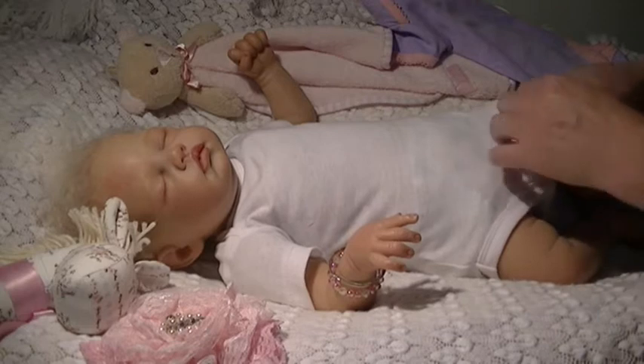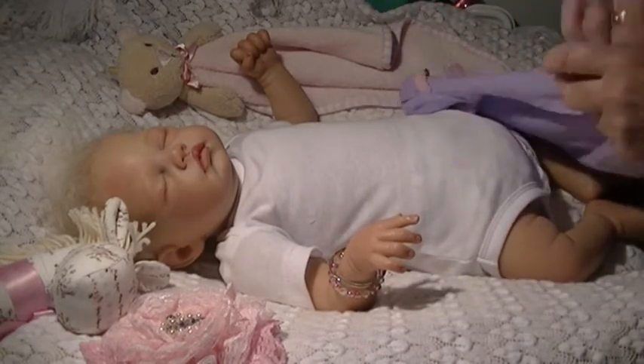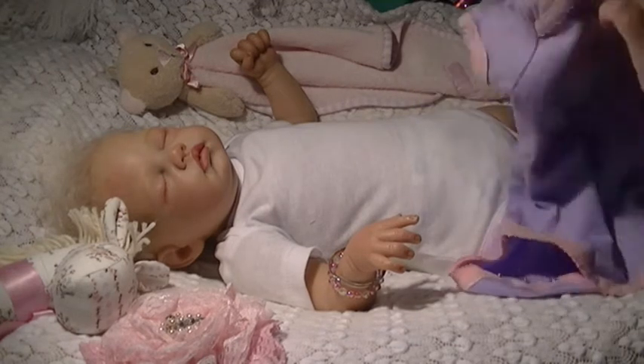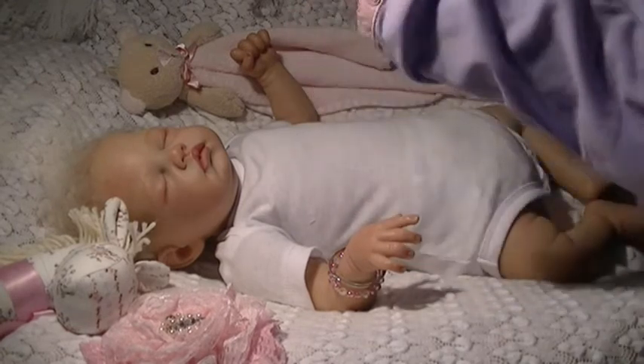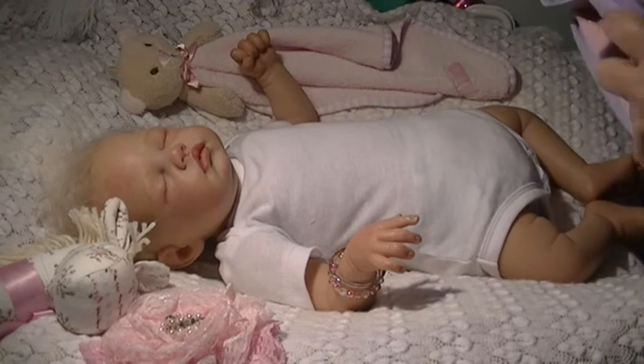They haven't got a nappy on her, so I might just put this on. I think she'll be fine. This is by Target — this one came in a pack of three. The other two have both got floral designs on them all over.